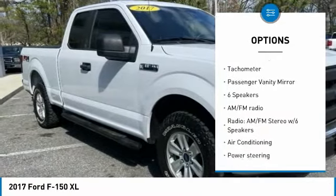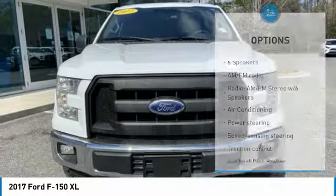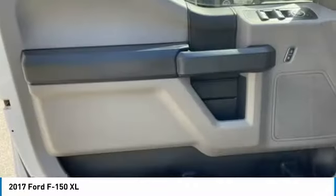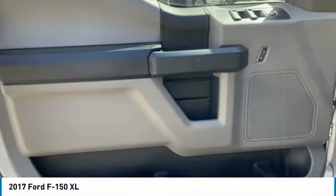Front wheel independent suspension, four-wheel disc brakes, low tire pressure warning, power steering, tachometer, passenger vanity mirror. Your new ride is just a phone call away.